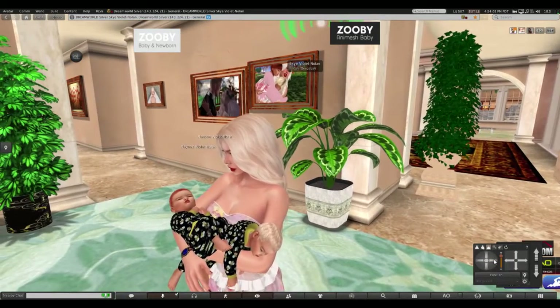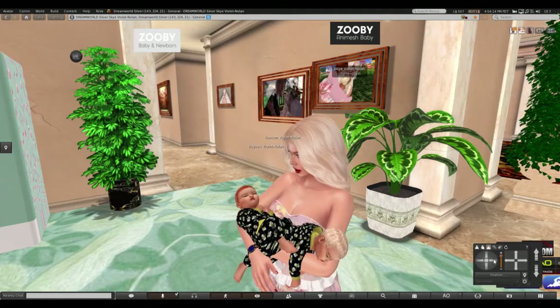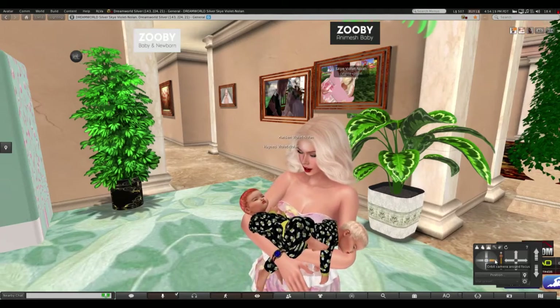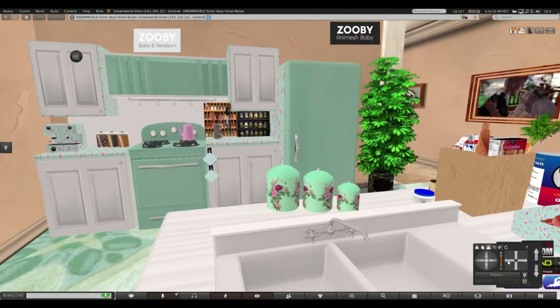What I did was, because I wanted to have all the kids res at the same time, I just redid my kitchen to have it really script-free.